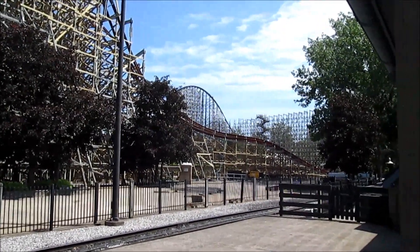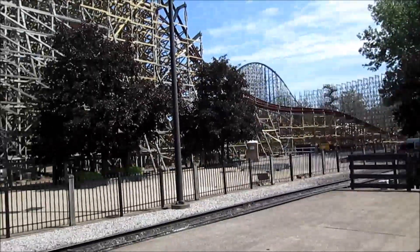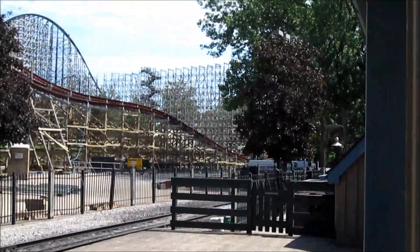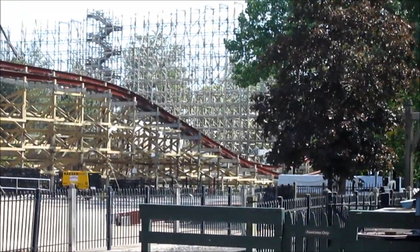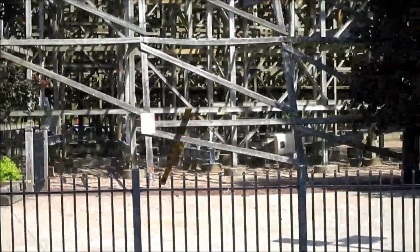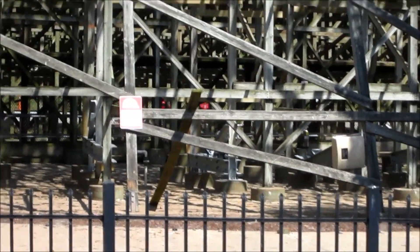This is Troy with Coastal Universe back again at Mean Streak. As we look here, you can see they moved the crane that was originally up here — it's all the way back there now. So they're probably getting ready to add the track up to the mid course, and if we look back underneath the ride, all those bents that they were putting in last week are all now in place.